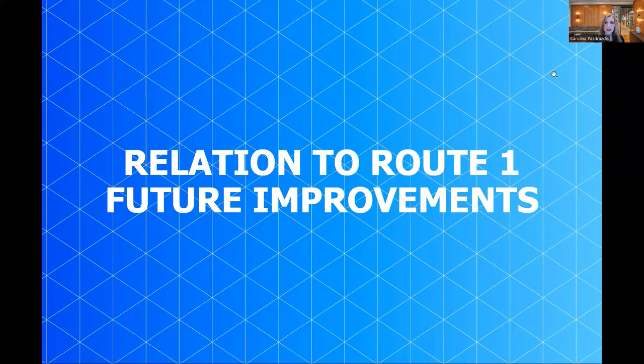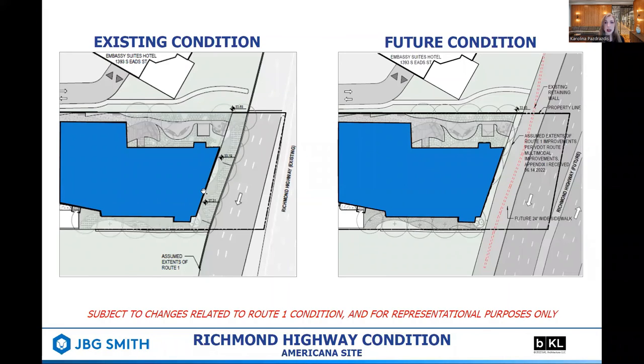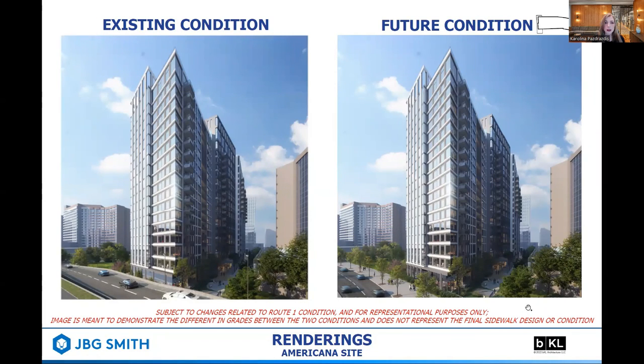Next, we will discuss the project's relation to the anticipated Route 1 future improvements based on the latest guidance from VDOT and the community. As we work through the design process, we will continue to refine the project as assumptions for the final grades and conditions for Route 1 are subject to change, and we will ensure that the building's design and program can successfully accommodate both conditions. The existing Route 1 condition can be seen to the left — the property line extends beyond the existing Route 1 off-ramp to 15th Street. To the right, the new Route 1 condition is shown, including the proposed 24-foot sidewalk, consistent with the latest discussions with VDOT and the community. We are also showing the existing retaining wall with a dotted red line. With the current information from VDOT, we anticipate the future Route 1 elevation will be nearly even with the project's ground floor, reflecting a material difference in the frontage towards the east side of the building as the highway drops and realigns, and this area will become a 24-foot sidewalk in the future condition.